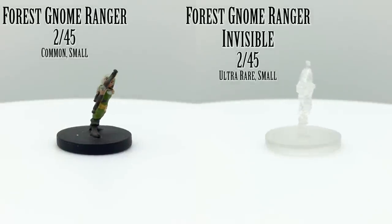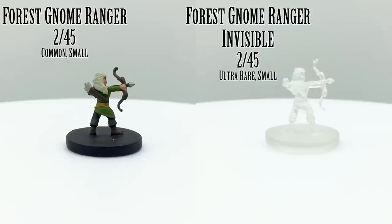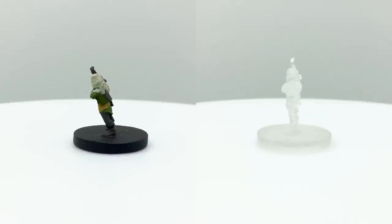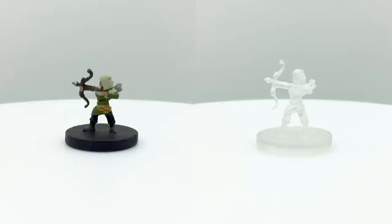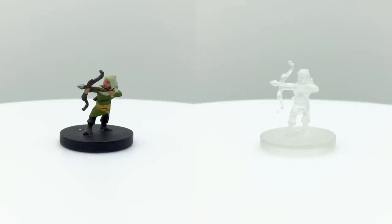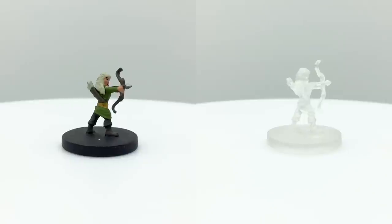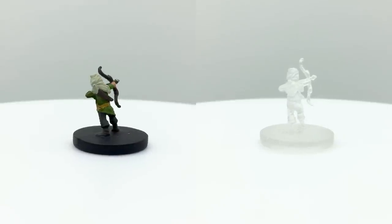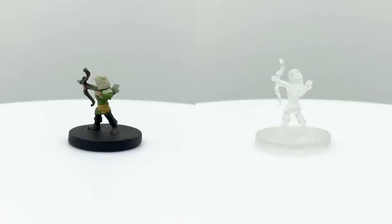Most Icons of the Realms sets come with a number of generic player character or NPC minis, usually named to combine a playable race and a class. The average adventurer will not meet forest gnomes as often as the ubiquitous rock gnomes in D&D, since they prefer to conceal their forest villages and remain out of sight. They usually ally with kindred spirits such as elves, good-aligned fey, and woodland creatures, making them a natural fit for the ranger class.